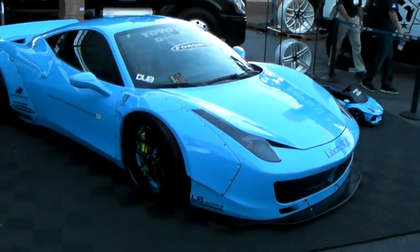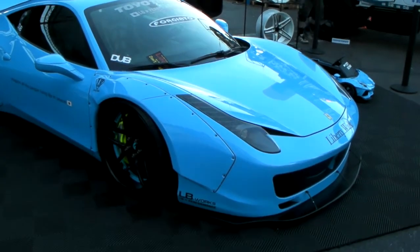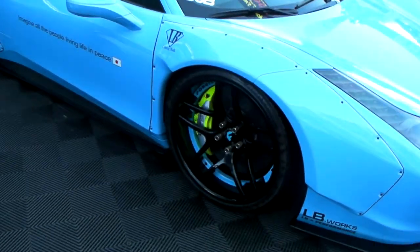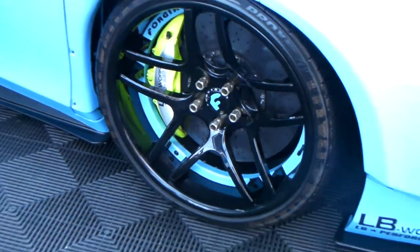It's your boy KB from Dozen Tires TV at DozenTires.com, looking at a custom Lambo. Got the beautiful custom paint job, custom 4G Autos on the 19s in the front, 20s on the rear, small concave in the front, and the neon painted brake calipers.